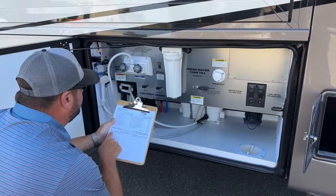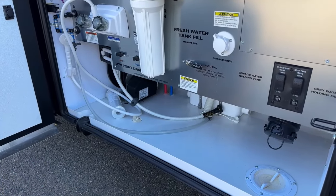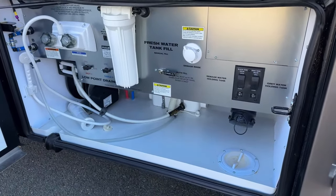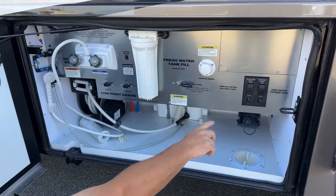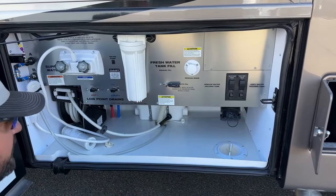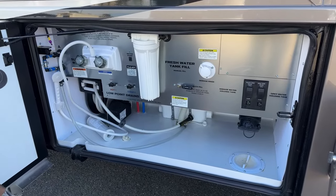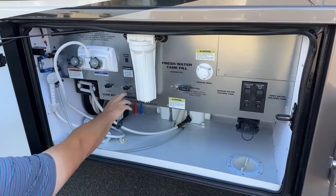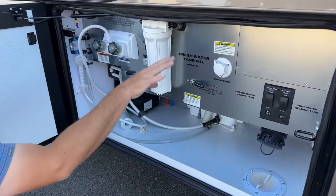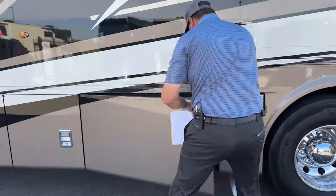This coach is prepped for an RV Sani-Con system — doesn't have it installed, but it was ordered prepped, so it can easily be added by our shop. The gate valves are all located inside, not exposed to the elements, so radiant heat keeps your water lines heated for winter use. Everything is nicely labeled in here — easy to operate.